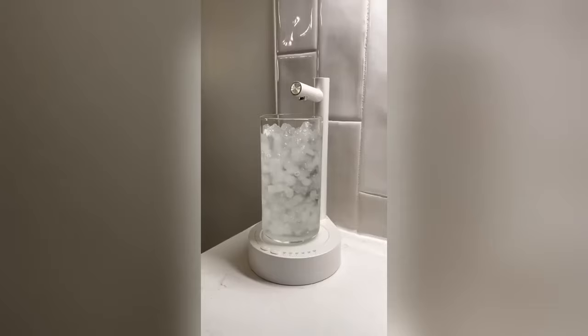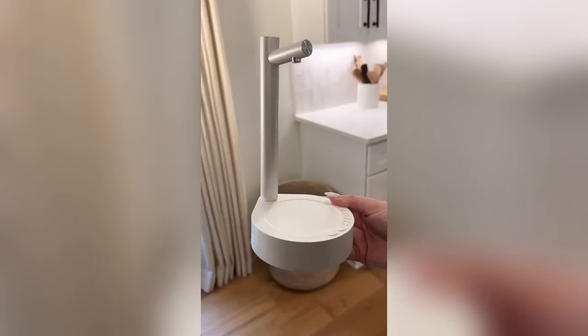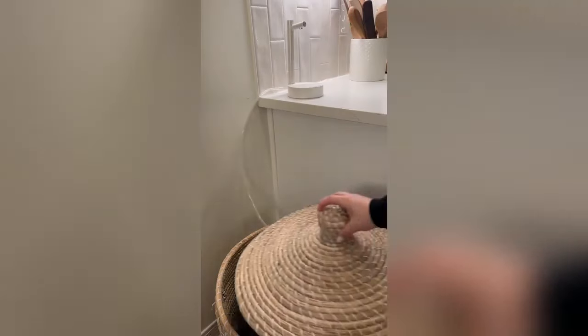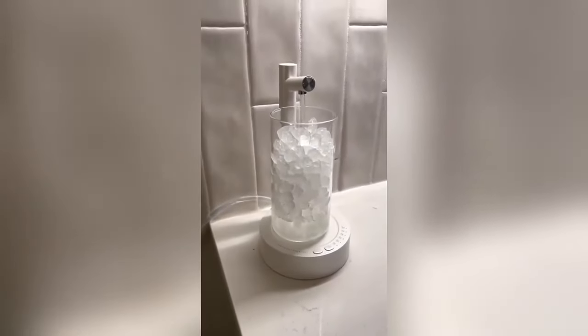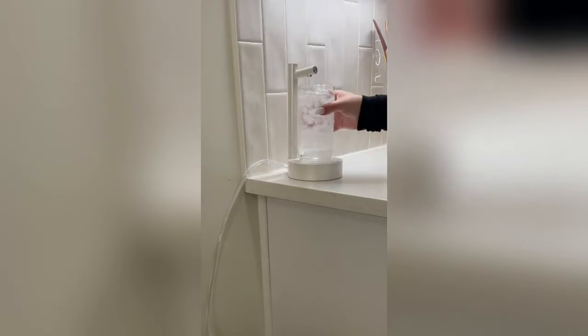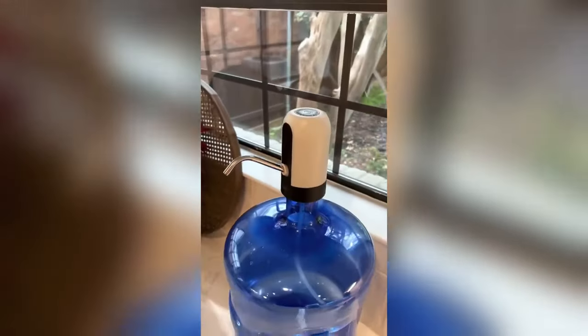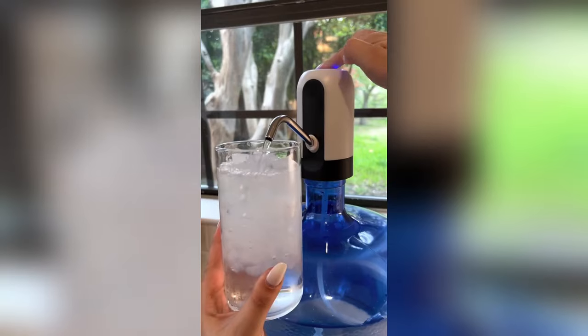Amazon home gadgets: I found two water dispensers that are amazing options if you're looking to save money and not get one of those expensive stands. The first is a desktop water dispenser — we hid the five-gallon jug in a basket and fed the tube out the top so it sits on our kitchen counter, which looks super aesthetic. The other option is this rechargeable water dispenser that fits right on top of the jug and is less than $15. Both are cordless and rechargeable with USB.